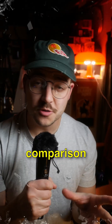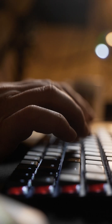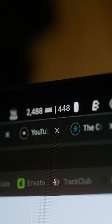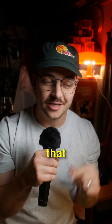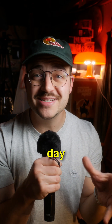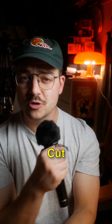This is going to be the nerdiest comparison that the internet has ever seen. I am so pumped. I just found this new piece of software for my Mac that will count my keystrokes and mouse clicks. And so now we are adding a brand new metric to our 100-day video editing challenge of comparing DaVinci Resolve and Final Cut Pro.